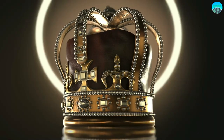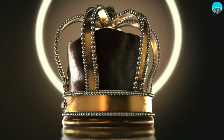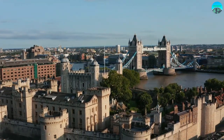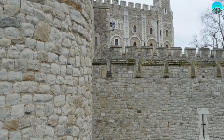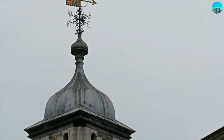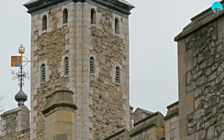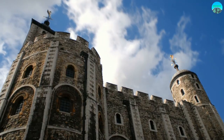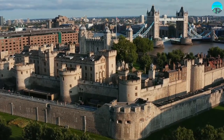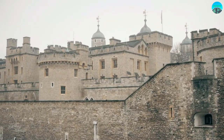The Imperial State Crown, adorned with over 2,800 diamonds and other gems, is a true masterpiece. The Tower's resident ravens are another must-see attraction. These majestic birds, believed to protect the monarchy, are cared for by the Yeoman Warders, or Beefeaters, as they are commonly known. The White Tower, the oldest and most significant building in the fortress, houses an impressive collection of arms and armor, providing an insight into the life and times of the soldiers who defended the Tower. The Tower of London is an awe-inspiring destination that will leave you spellbound with its timeless tales of intrigue and bravery.